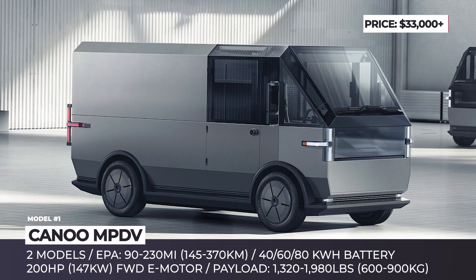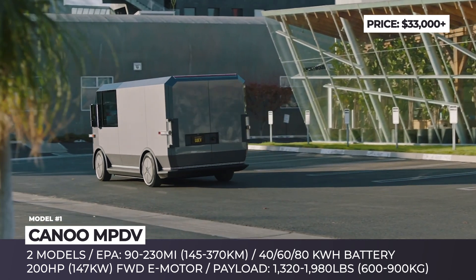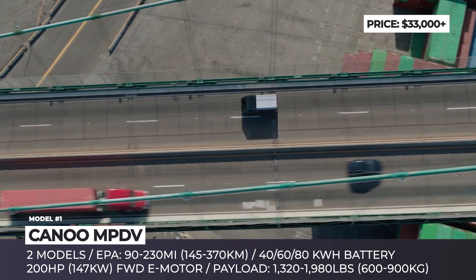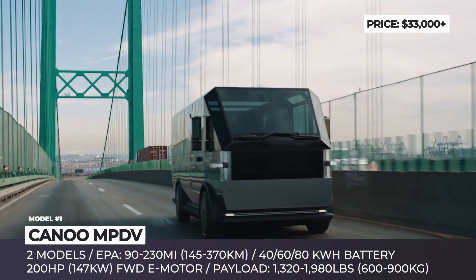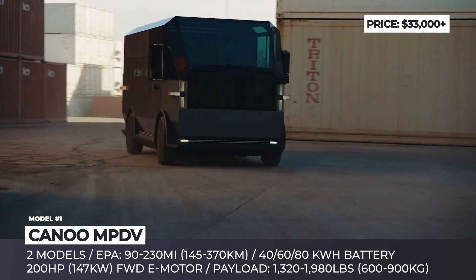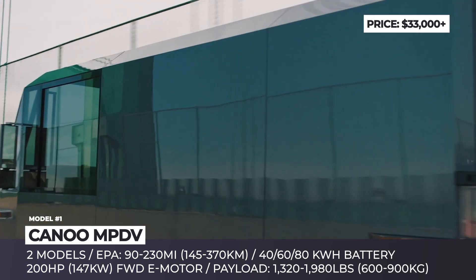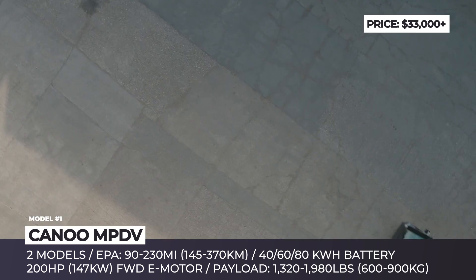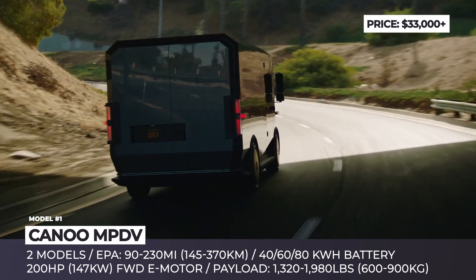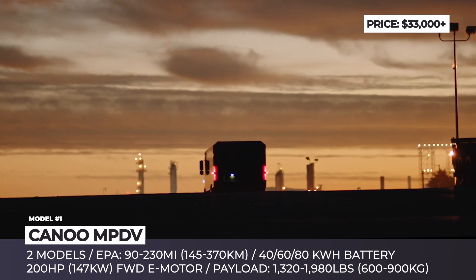Canoo MPTV: Canoo has been teasing a multi-purpose delivery van built on their proprietary skateboard platform since 2018. Now it arrives in two versions, scheduled to start production in 2022. Both are front-wheel drive models powered by a single electric motor with 200 horses and 236 pound-feet of torque. They get three battery options — 40, 60, or 80 kWh — good for 90 to 230 miles of driving.